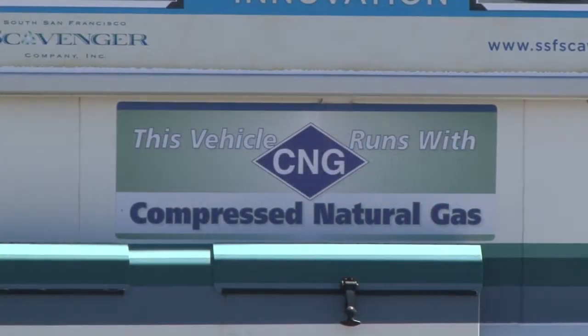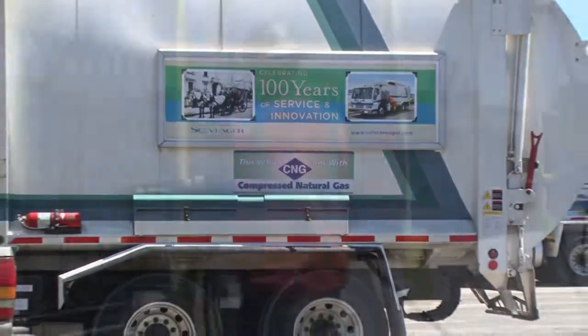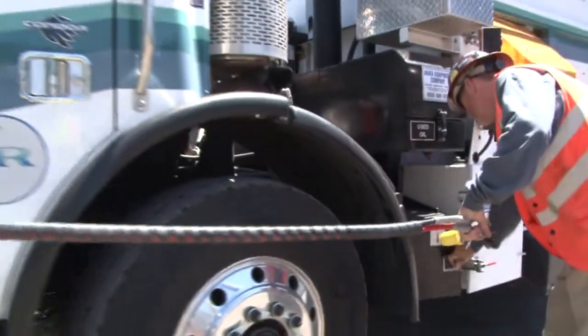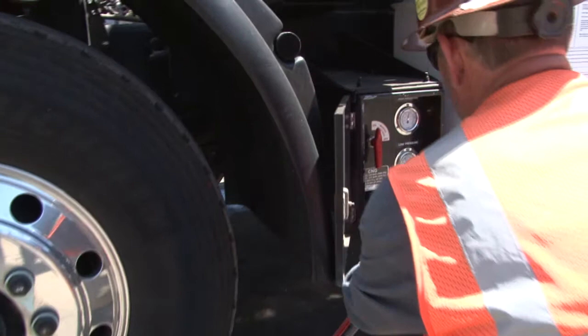We have been switching some of our collection vehicles from diesel-run vehicles to compressed natural gas. Just switching from diesel to compressed natural gas, you lower your carbon footprint by about 20%. Diesel on a carbon intensity scale is at 95%; compressed natural gas is recognized at about 75%. It's cleaner, it's better to use.